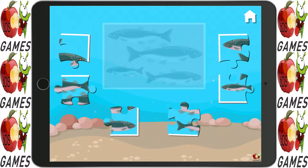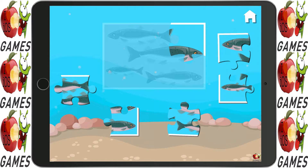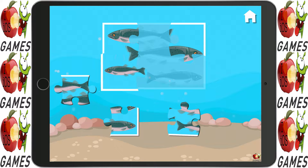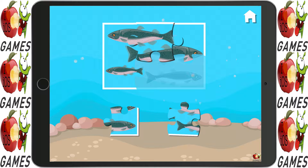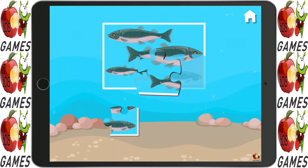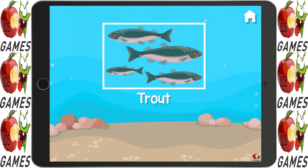Do you see any fish down there? Great — there are trout in these waters!